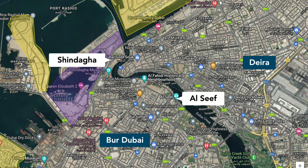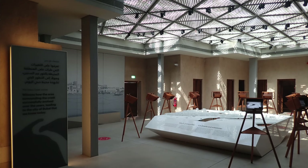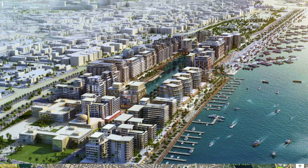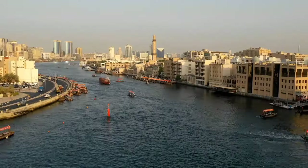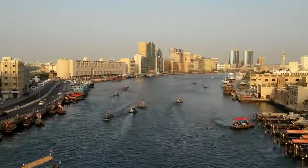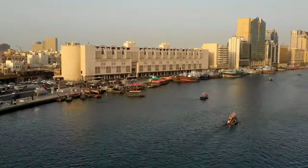There's also Shindagha, another newly built cultural district, where you find a variety of museums including Al Shindagha Museum, which covers the entire history of Dubai's development. It's always worth a visit. And lastly, the Deira Enrichment Project, which includes dozens of new buildings including hotels, residential spaces, and an expansion to Dubai's gold souk. Deira and Bur Dubai do not allow foreign real estate investments, in the areas primarily home to South Asian and Southeast Asian traders and their families.